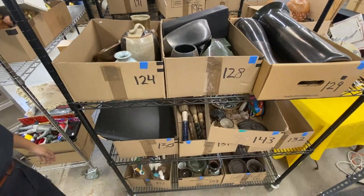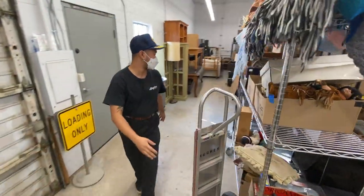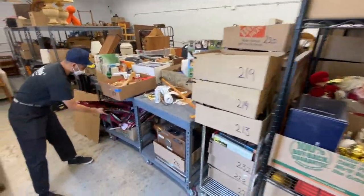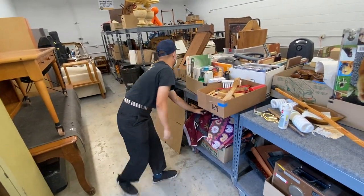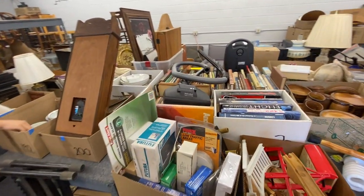A lot of studio pottery, nice collectibles, china sets. We have good collectibles here — something for everyone, really. Nice little quilts. A few rugs, if you're looking for that. Here's some of the china sets that we mentioned.